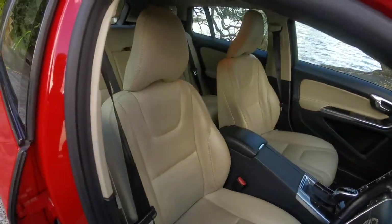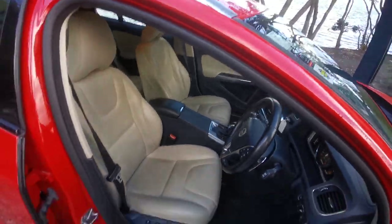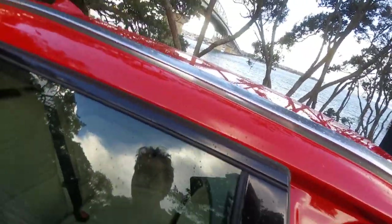This has got beautiful tan leather seats which are heated in the front. They're electric as well — the front ones here.